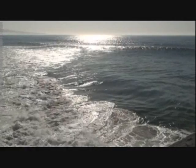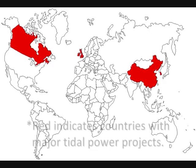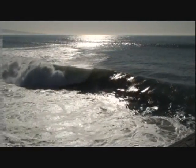Tides hold the potential to create billions of watts of clean energy, and major countries have now joined in that energy's pursuit. Like wind and solar before it, tidal energy is being harnessed. The question is no longer if — it is when.